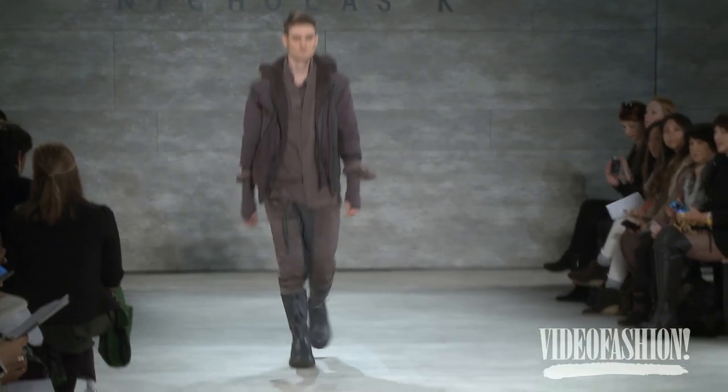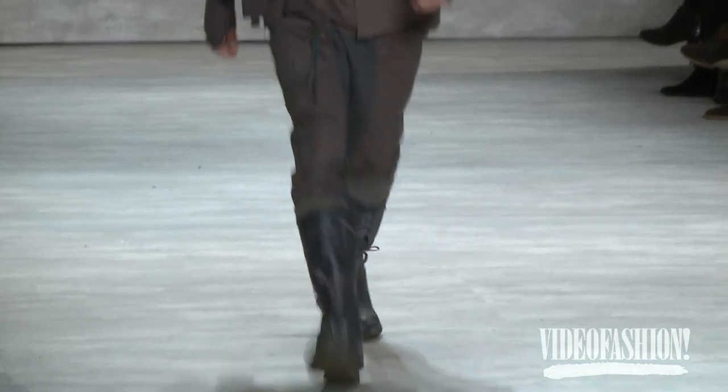I wear a lot of Nicholas K. They make clothes that are just different from everything else. I feel like it's different without being so outrageous or out there.